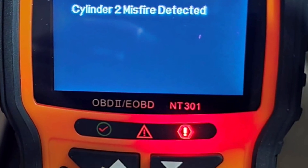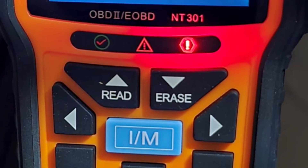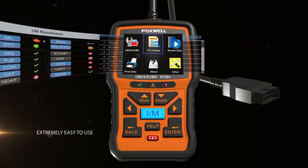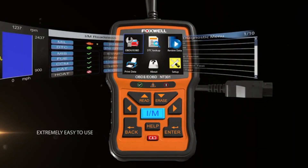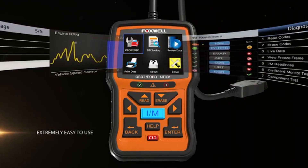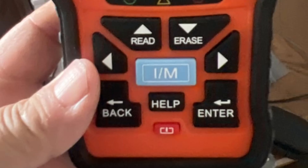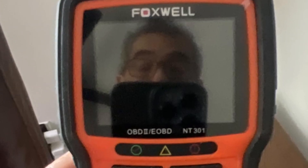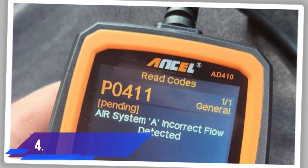Beyond the basics, the NT301 offers features that are valuable to more advanced users. These include code printing, lifetime updates, and comprehensive code definitions that reduce the need for online searches. Many users consider it an essential tool in their home or garage because it bridges the gap between simple budget models and more expensive professional units.